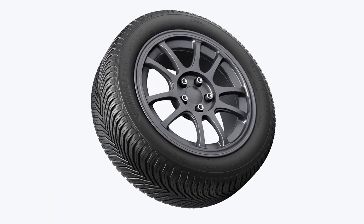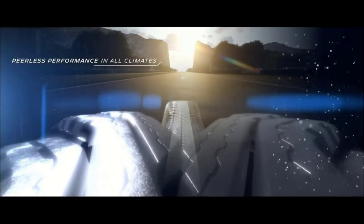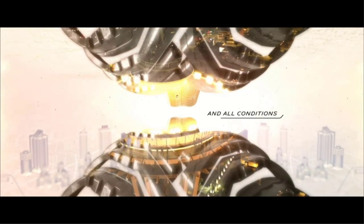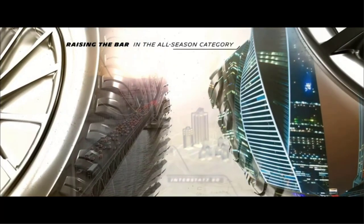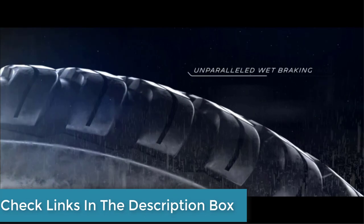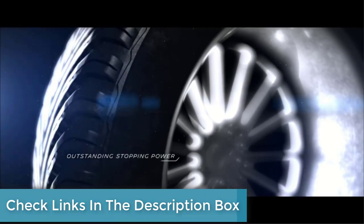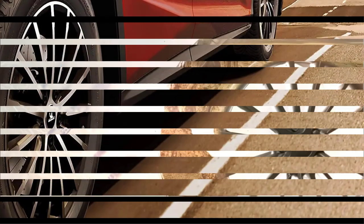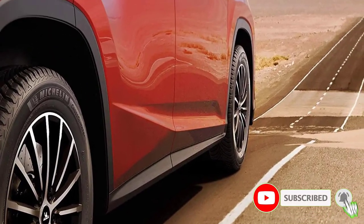The Michelin Cross Climate 2 is one of the most accomplished all-weather tires on the market, providing excellent traction and sure-footed handling regardless of the weather conditions. Notably, this is one of the best products in its category on snow, thanks to the balanced handling and high levels of traction. Michelin's all-weather tire is also outstanding on dry and wet roads, with an easy-to-drive nature even at the limit. It also provides some of the shortest braking distances in the business and a lateral grip that's closer to a summer tire than a winter one.